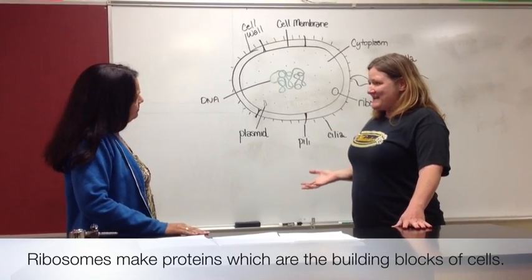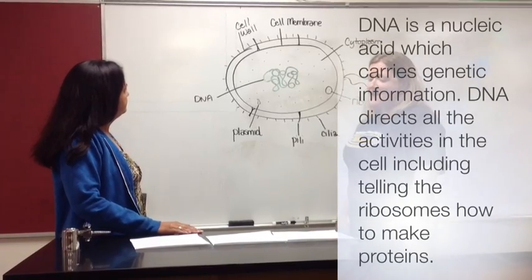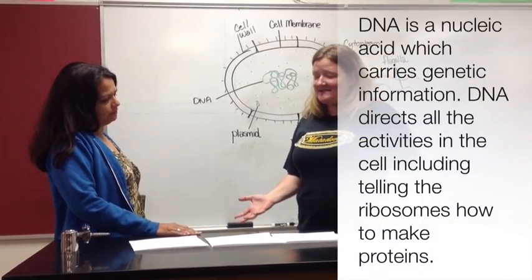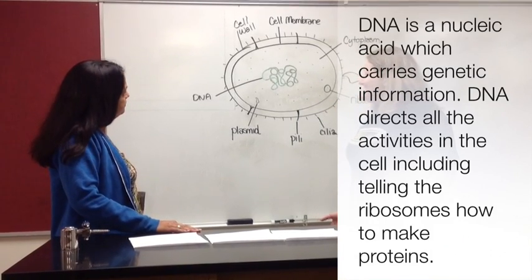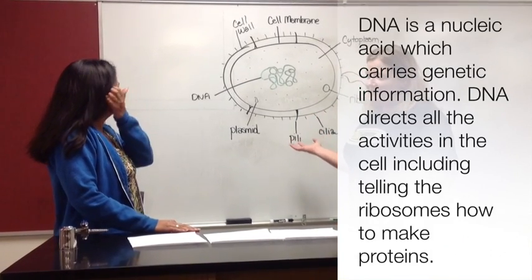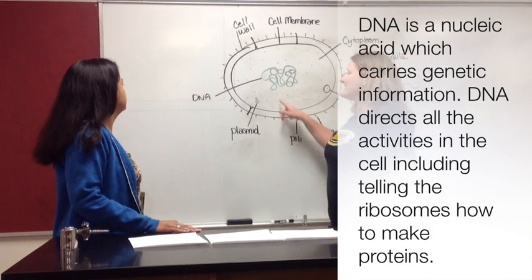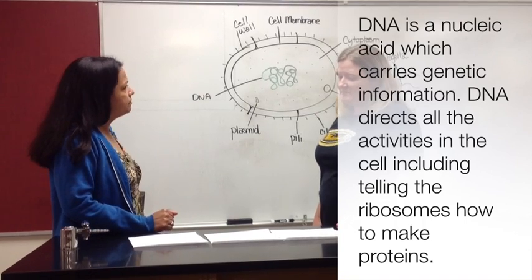Just like any factory needs instructions, the cells have DNA. We learned about DNA before — it's a nucleic acid, and nucleic acids carry genetic information. That basically means that the DNA directs all the activities in the cell, including telling the ribosomes how to make protein. So it's like the blueprints for those proteins.